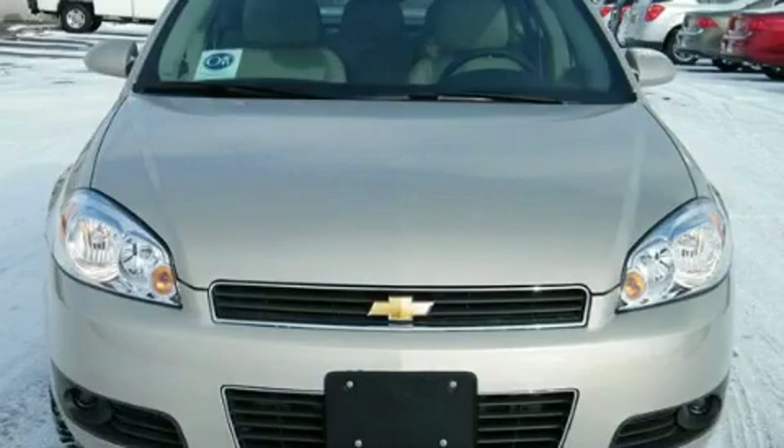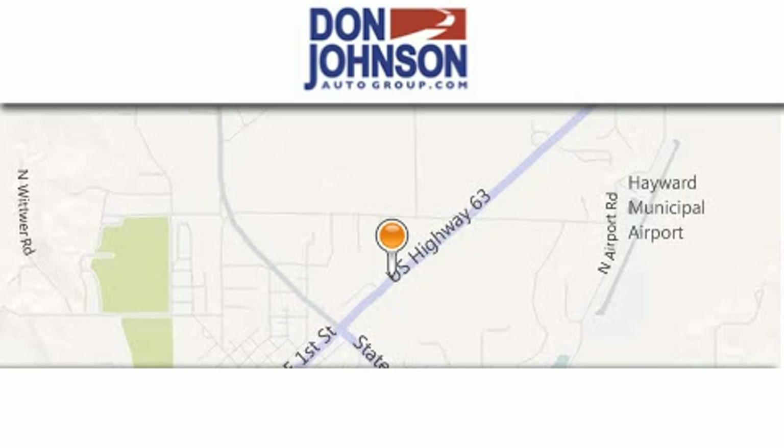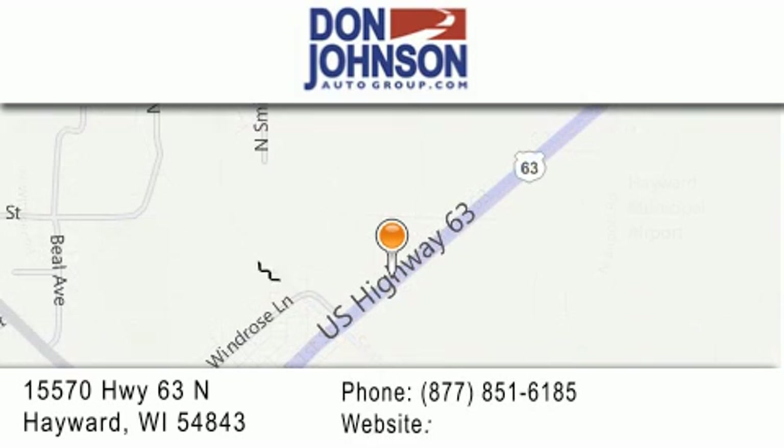Stop by today and test drive this vehicle for yourself. Don Johnson Hayward Motors is located at 15570 Highway 63 North in Hayward. Our goal is to exceed all of your expectations to ensure that you'll return for future visits.